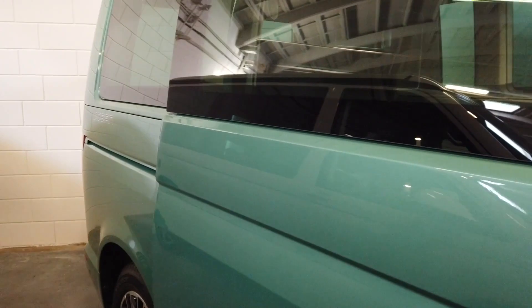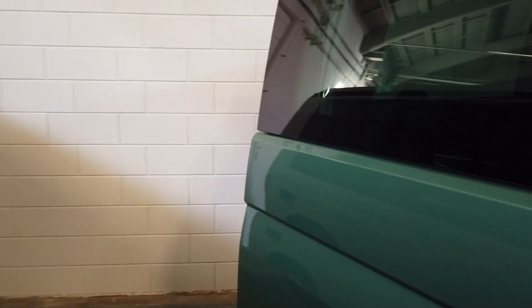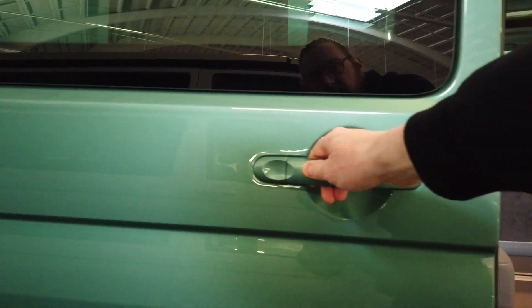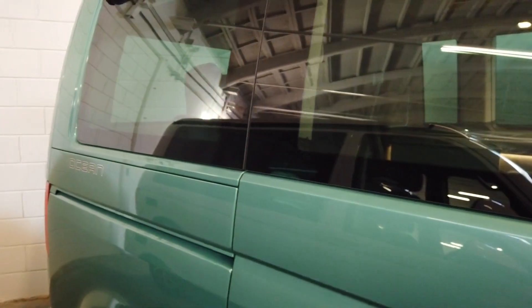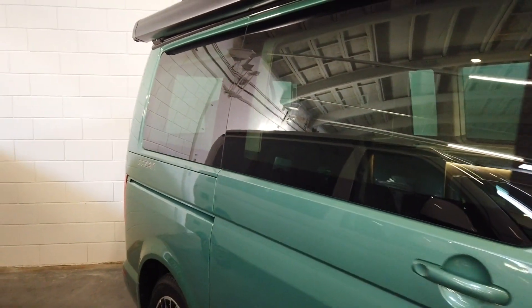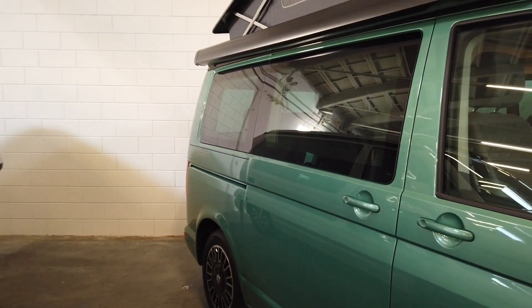And also as you open it, it will come out easily. You hear a little electronic sound as it pulls the door in. But there's another option, and that is the fully electric sliding door.